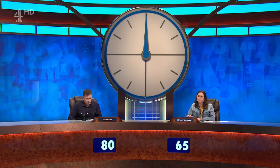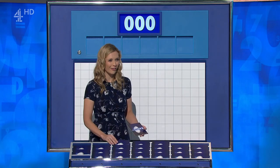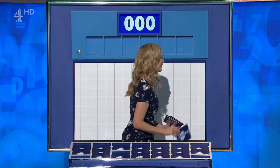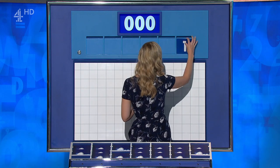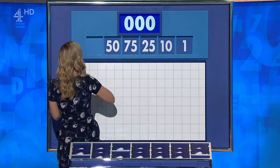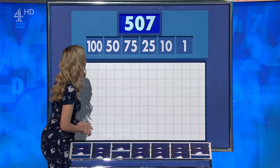Bethany, it's your choice of the final numbers. Can I have two large, please? You're 15 points behind and there's 20 points remaining — you're not going to gamble? All right, I'll go four large. There's a teapot at stake. Four large and two little — take it into your own hands, Bethany. Final numbers: one, ten, 25, 75, 50 and 100. And the target? 507.